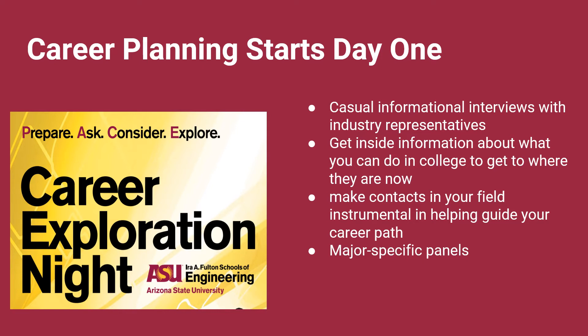Another unique resource is our Fulton Career Center. This office provides career support for our students throughout their time at ASU. For CIDSE students, this starts their first semester. At the career exploration night, our first year students have the opportunity to mix and mingle with industry leaders. They have the unique chance to tap into the knowledge of these professionals and get insight as they explore their majors.